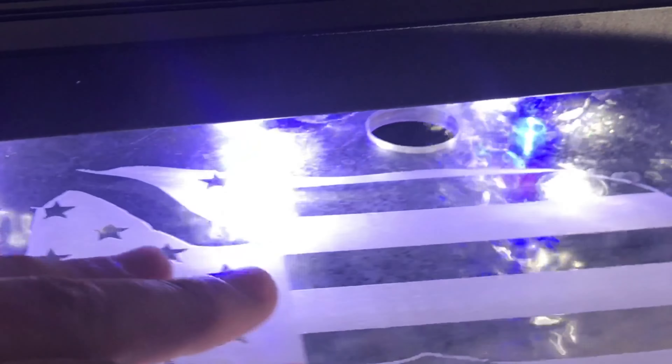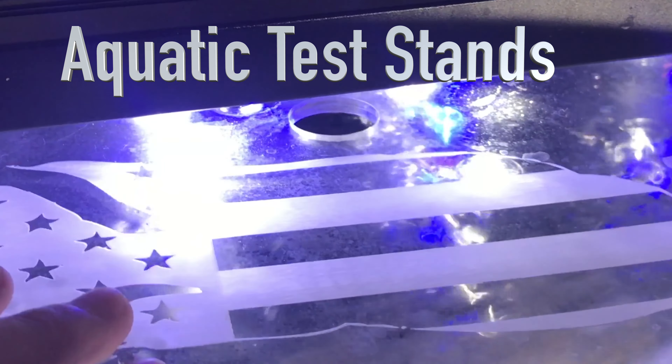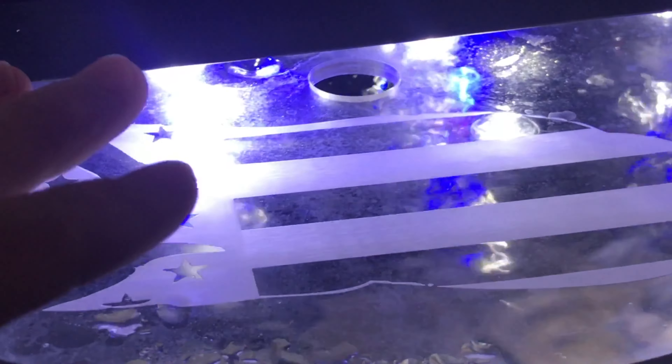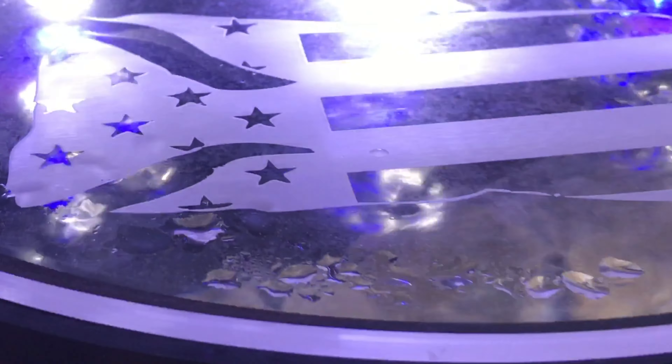Before we get to the bottom sump, I did want to show you this custom-made acrylic top. This was done by ATS — the Aquatic Tank Stand company on Facebook. They did an amazing job at creating a top that fit literally perfectly on top of the A-Round Nature Tank, and they were able to put my logo on it, which was really, really neat. So definitely check out ATS — they can do an amazing amount of work.